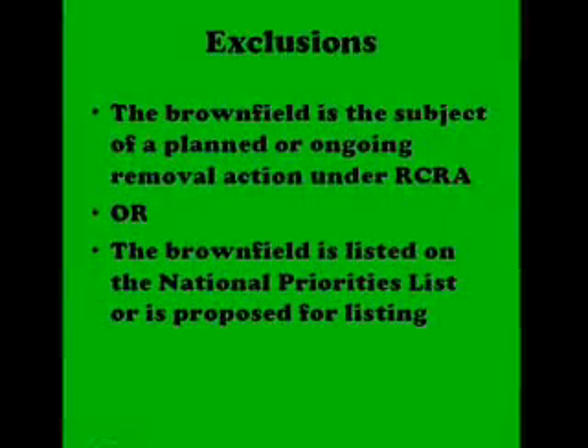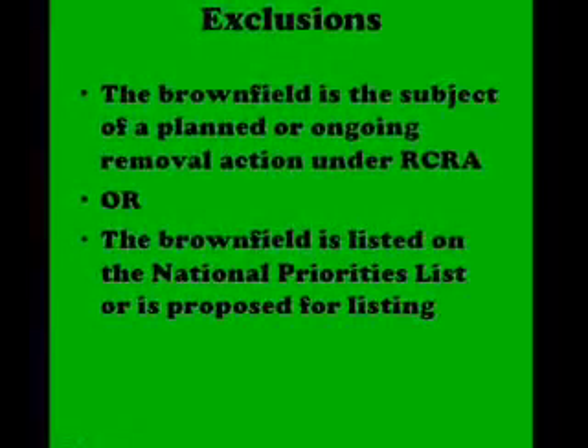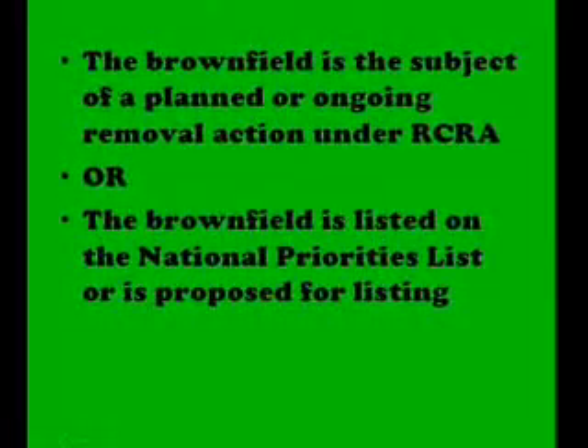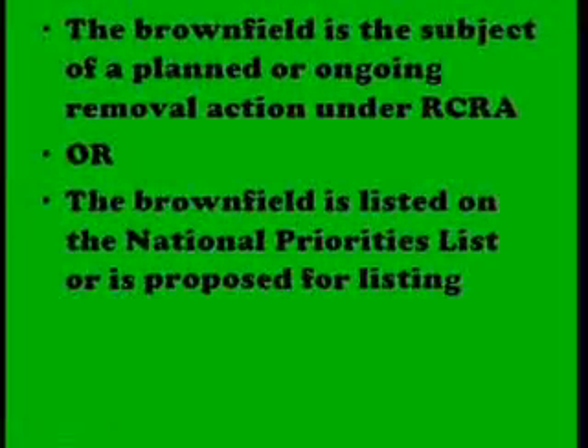A site cannot be considered a brownfield if it is on the national priorities list or if it is subject to corrective action now or in the near future. The EPA estimates that there are currently between 450,000 and 1 million brownfield sites in the United States.